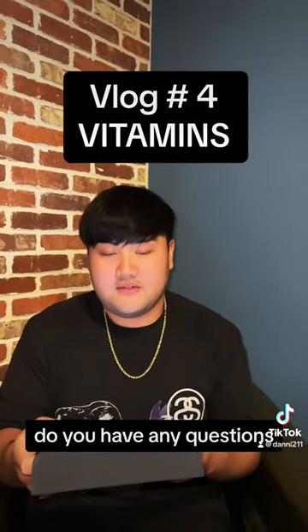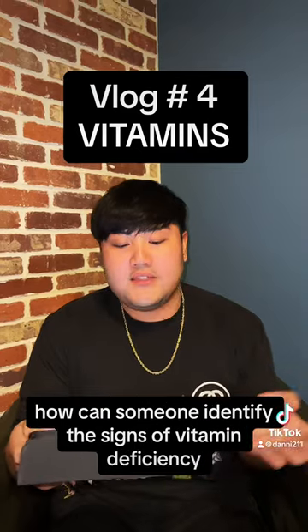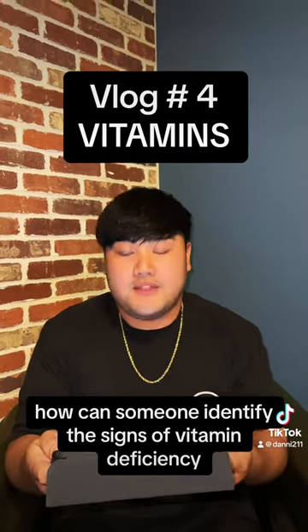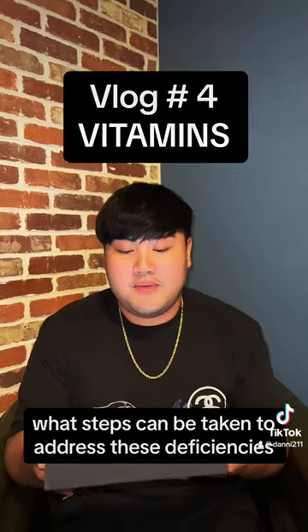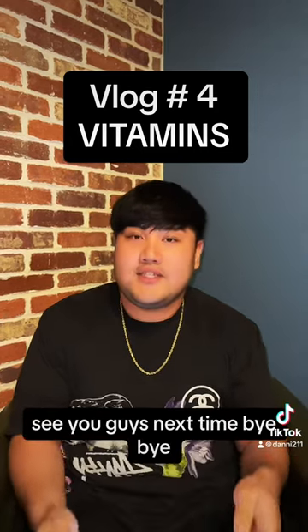Do you have any questions? I guess my question for this week would be: how can someone identify the signs of vitamin deficiency and what steps can be taken to address these deficiencies? That's it for this week. See you guys next time.